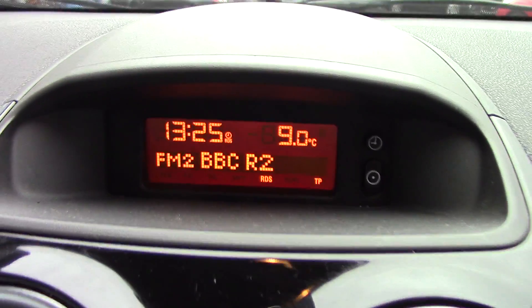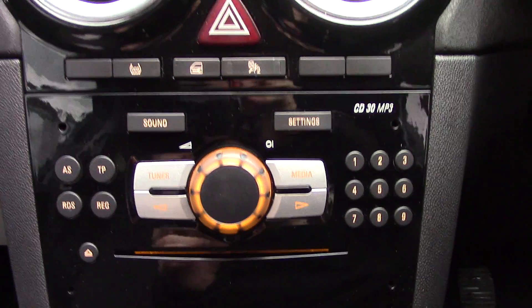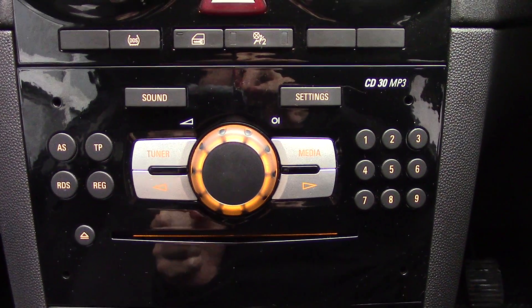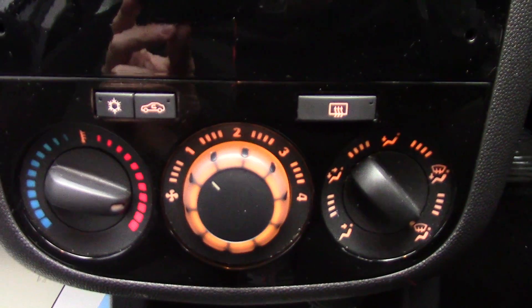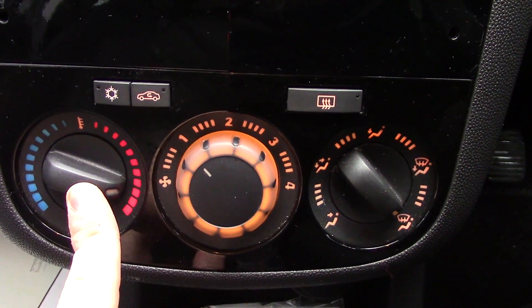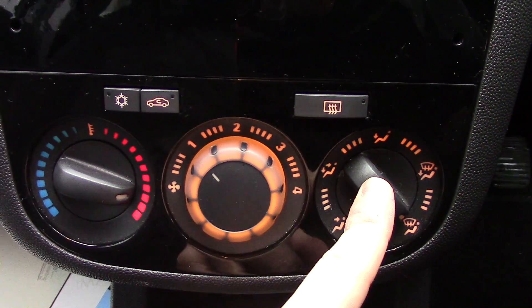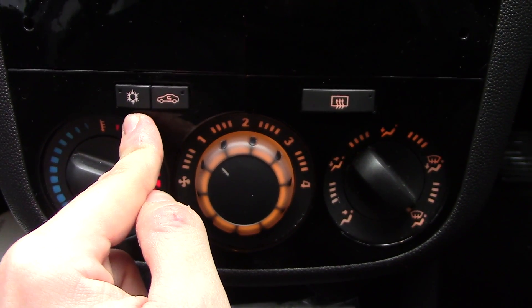In the centre you've got the display for the radio, below that the radio and CD player unit itself, and below that the controls for your aircon — temperature, fan speed, direction, rear demister, circulation, as well as the aircon itself.